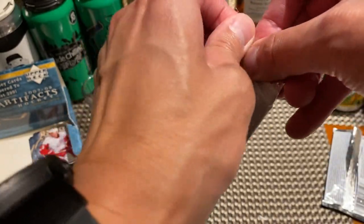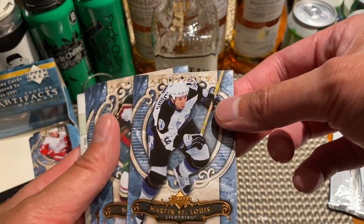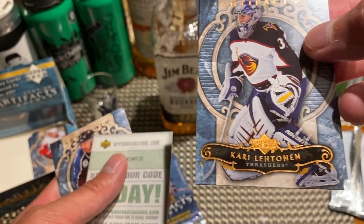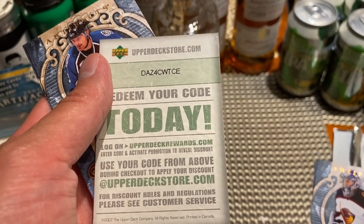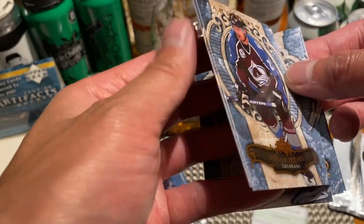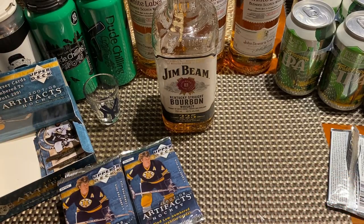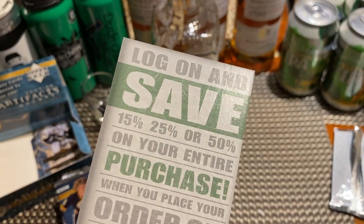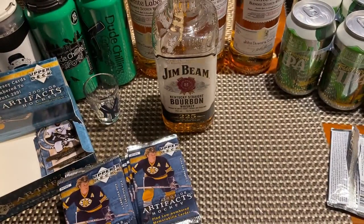Next pack here — this one feels a little bit thicker. Martin St. Louis, Marion Gabrick, Carey Lidman — and yeah, we got a redemption of some sort, so that's a drink. Got a Milan Hejduk and Jordan Stahl. I'll keep this on the side so I remember to go after it, but it looks like it's just a coupon for logging on and saving 15, 25, or 50% off my next purchase — so maybe it's not that bad, didn't miss out too much.